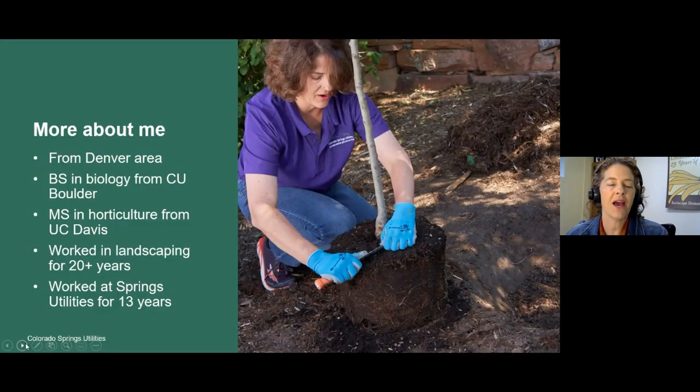A little bit more about me: I'm originally from the Denver area. I got a bachelor's degree in biology from CU Boulder and then got a master's in horticulture from UC Davis. I've worked in landscaping for over 20 years and have worked at Colorado Springs Utilities for 13 years, specifically on landscape water conservation.